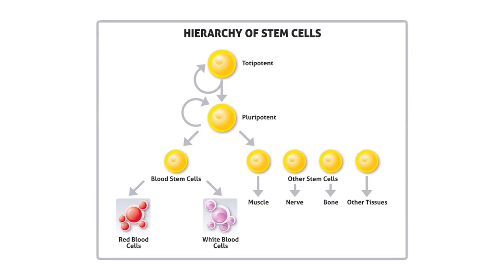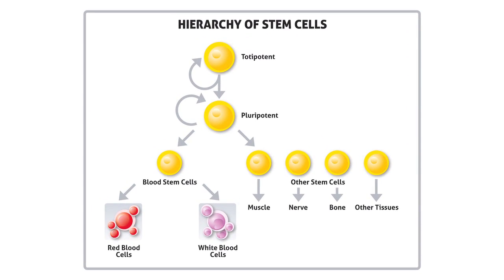Stem cells are generically defined as a master cell. What that means is that these cells have the ability to differentiate or mature into many different cell types of the body. This is extremely important in medicine because stem cells can be used to treat various disorders where cells have either become injured or they die. Stem cells can be used to replace those injured or dead cells.